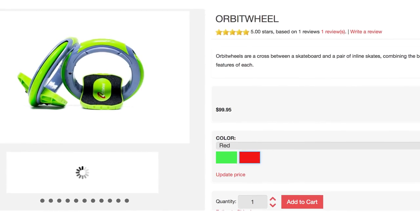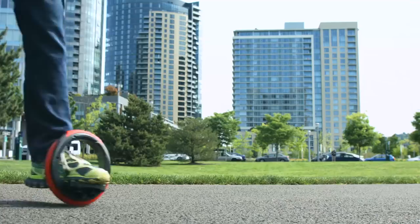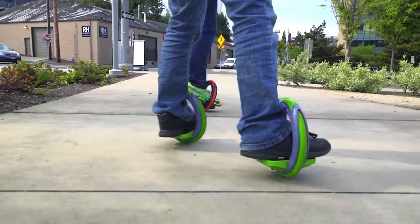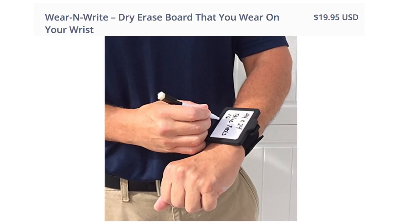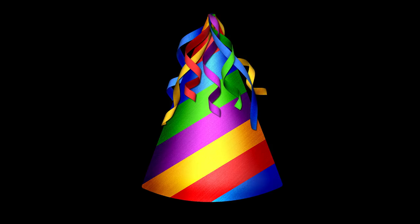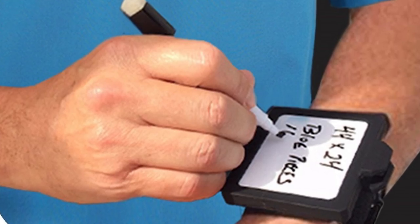And for the slip-perfect mode of transportation, Orbit Wheels has your back. It combines the best features of a skateboard and inline skates so you can move, turn, and accelerate. Once you've mastered the basics, start practicing sweet tricks as you track your progress on Wearingright — the most fashionable whiteboard ever, great for when you're on the go and need to jot things down.